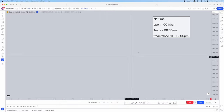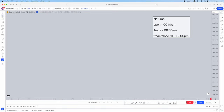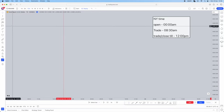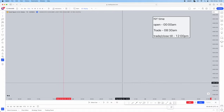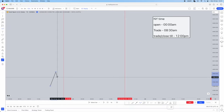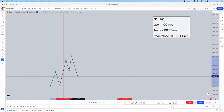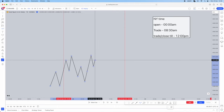First things first, you want to mark out your midnight opening price. Grab your vertical line and mark out the midnight pricing. Then you're going to mark out your 8:30 New York timing and you're going to trade up to about 12pm. You're going to let the market literally do its own thing within these time periods that you've marked out — whether it trades up or down, just let it do its thing. This is where patience plays. You're not going to be looking for any sort of entries within this point.